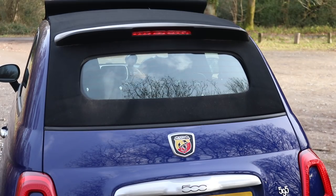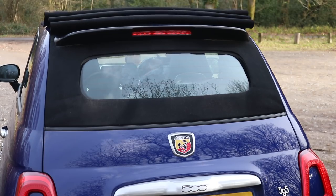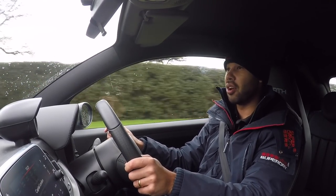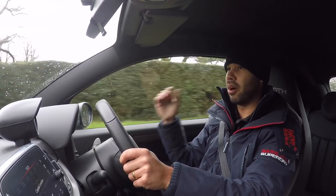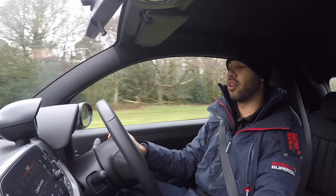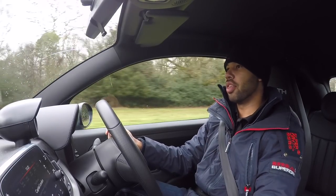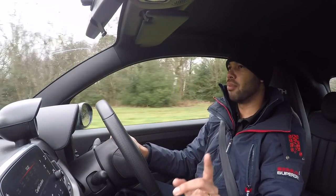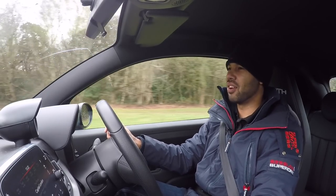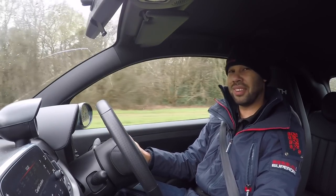You can, of course, put the soft top down and let the exhaust noise enter the cabin, which is very nice indeed — although I can't do it today because of the weather. This doesn't have the Record Monza exhaust system; that is only standard if you go for the Trofeo or the Competizione. However, I'm sure you'll agree this exhaust isn't exactly bad in regards to sound — it's pretty fruity.